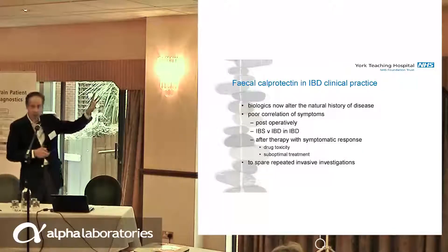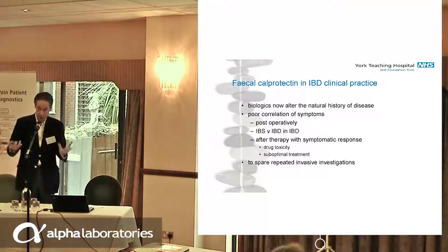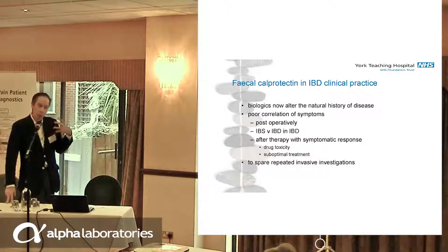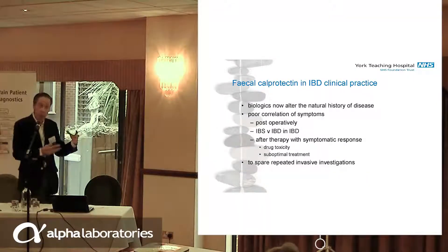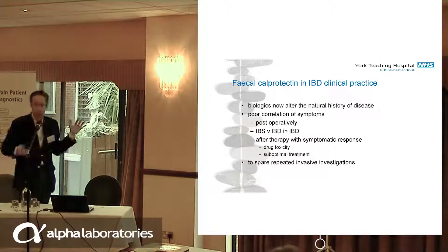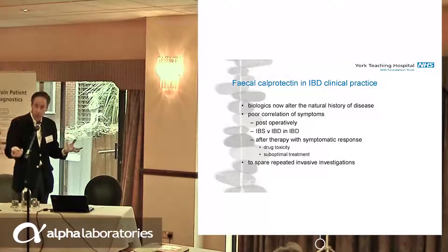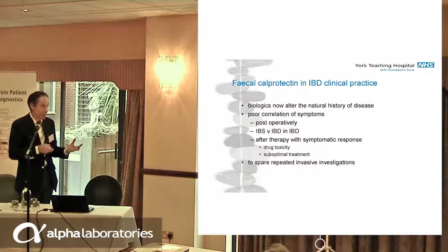The reason why calprotectin has become important in IBD is that inflammatory bowel disease is now a changed disease. When I was a trainee, it was an illness we couldn't really treat — we just gave therapy until the operation was needed. But biologics have come along and changed everything. We can now heal Crohn's disease, heal ulcerative colitis, switch off the disease, and this has transformed everything and allowed us to think about how we keep people well long term.